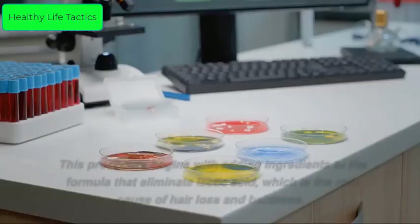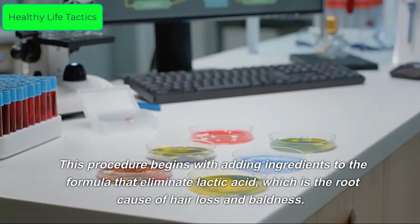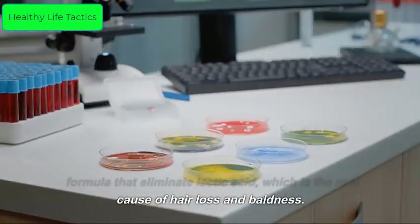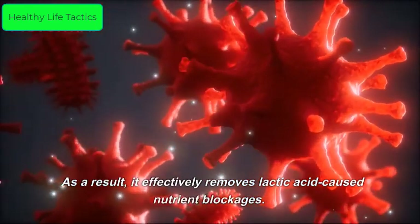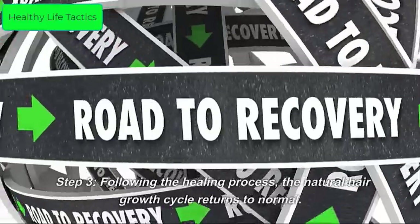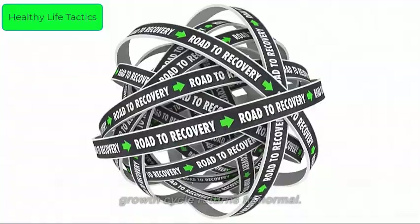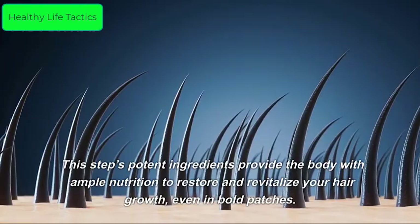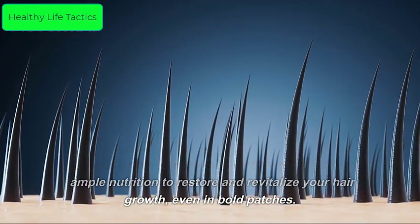Step 2: The ingredients unclog the scalp and aid in healing it from within. This process begins by eliminating lactic acid, which is identified as the root cause of hair loss and baldness, effectively removing lactic acid-caused nutrient blockages. Step 3: Following the healing process, the natural hair growth cycle returns to normal, providing the body with ample nutrition to restore and revitalize hair growth even in bald patches.